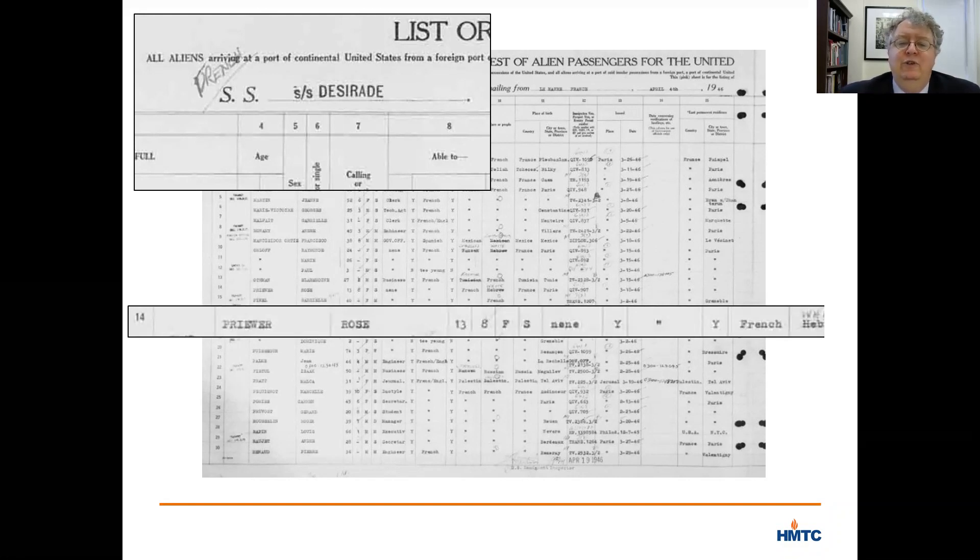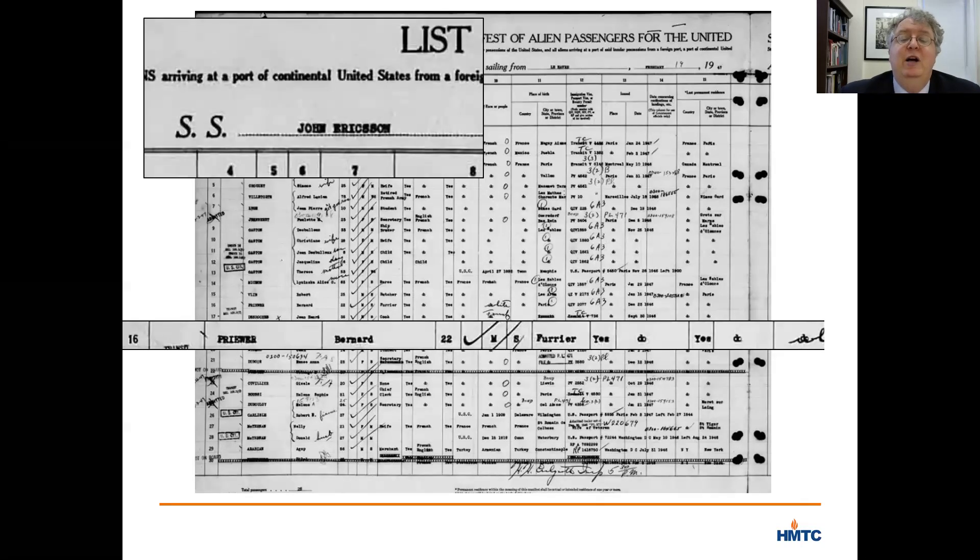Under race — the column all the way to the right in the highlighted portion — you can see that the word Hebrew was crossed out, and she is instead listed as white. Perhaps this was due to a captain who had taken a shine to Rosette during the trip and thought this would be better for her, or perhaps because she had been hiding as a Christian in France during the war. Bernard came a year later. Rosette recalls watching him come down the gangplank of the SS John Erickson when it docked in New York with a big bundle under his arm. It was the clock.